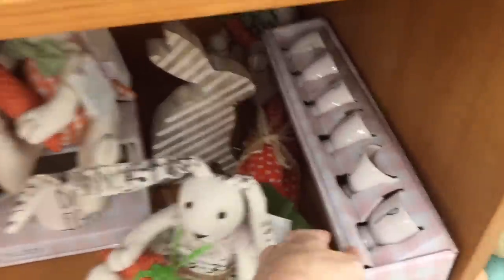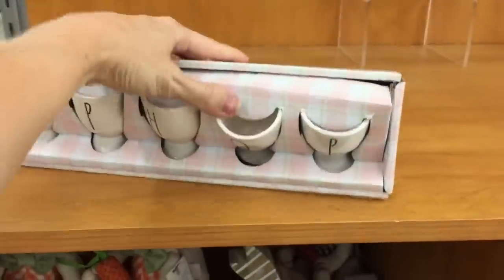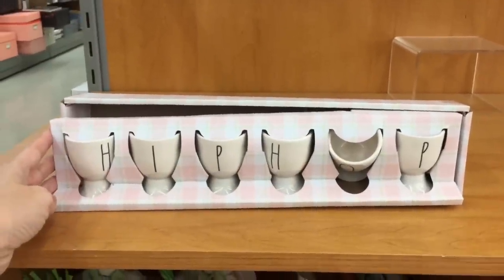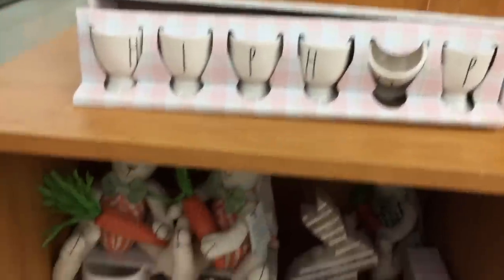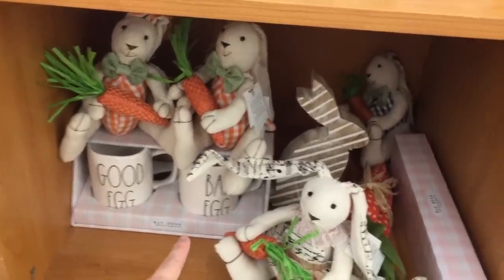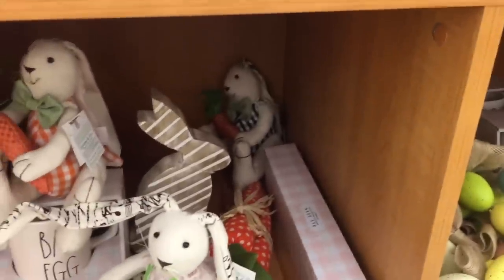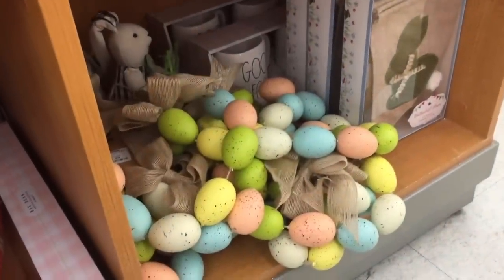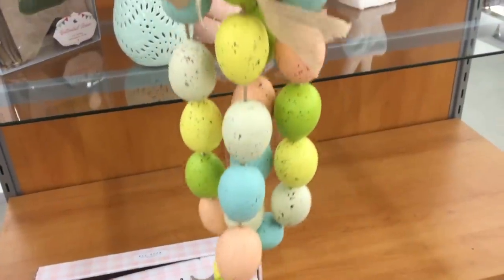I think we saw that bunny at HomeGoods. Hip hop — I hip it to the hop. I love that. It's an egg holder — that is so fun. And then they have the Rae Dunn good egg, bad egg — love it. That little bunny in the back there looks so sad. What is this over here? Garland for $10.